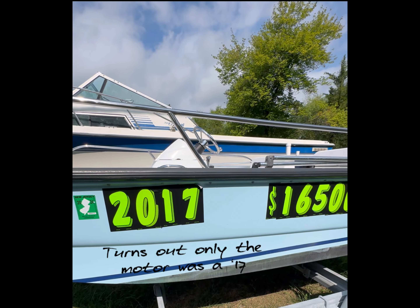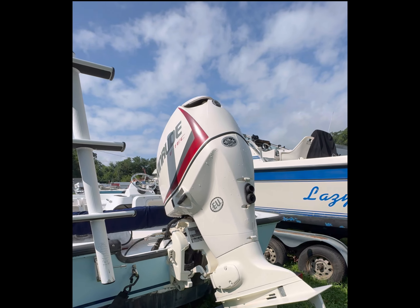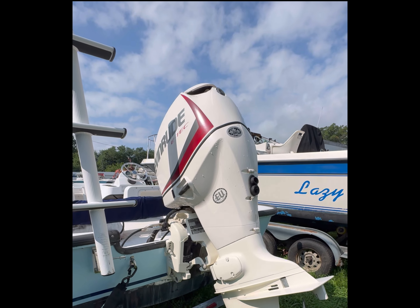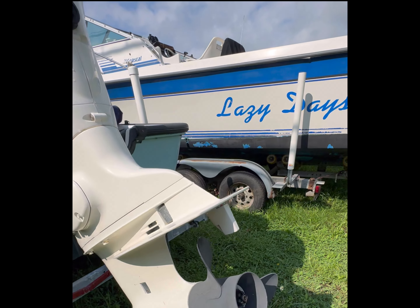Not a bad little boat. It's got a magic tilt trailer. Looks like a brand new strap — straps in good shape. Somebody definitely took their time putting some decent rollers on here. How many times do we see boats jammed up at the top of the winch? Decent spare tire, decent rim. Somebody took care of this boat.